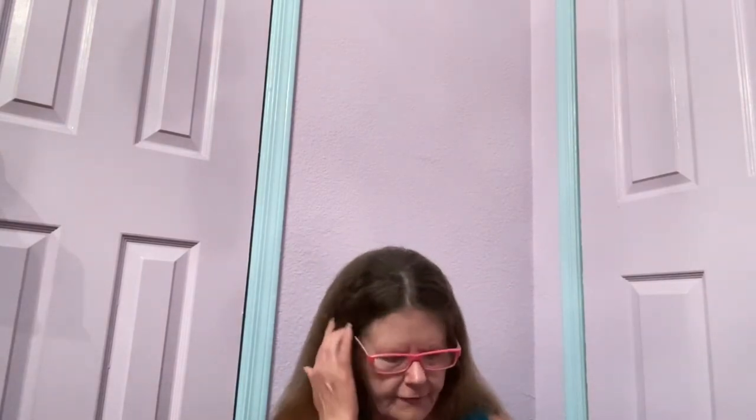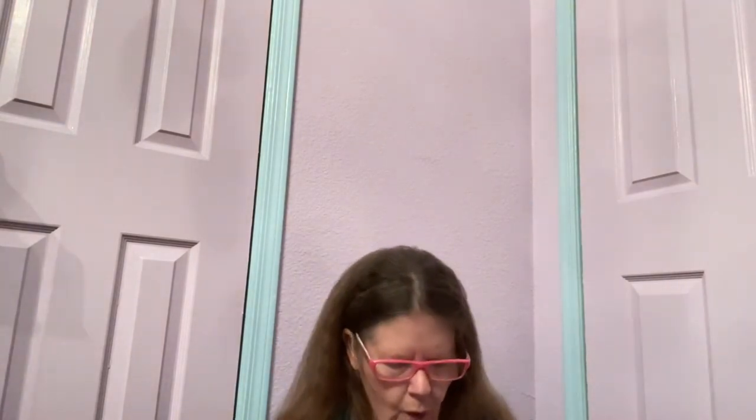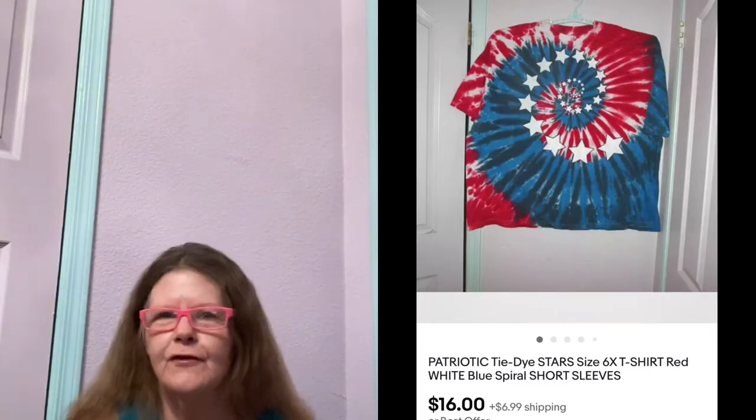We're going to start on the 11th, and the first thing to sell was on eBay. It was this unbranded patriotic tie-dye t-shirt in a size 6X. I picked this up at a small thrift store, paid $3 for it, thought it was a 2X and would fit my husband. Got home, measured it — it was actually a size 6X and didn't have a size tag in it either. I had it listed for $20 or $25. Someone sent me an offer of $16, which I accepted just to move it out.